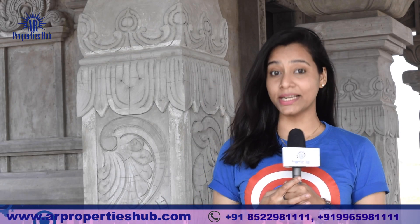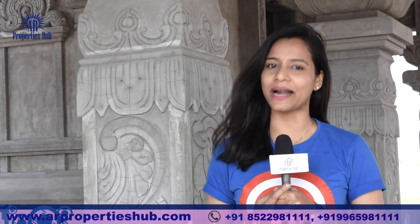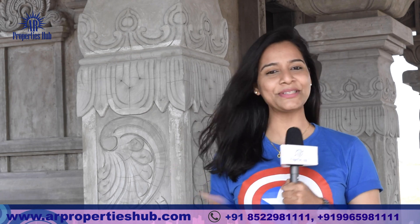Hi, hello, welcome and welcome back to AR Properties Hub. I am AR Properties Hub. Let's get into the details.